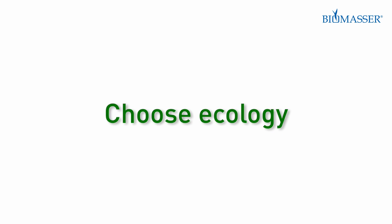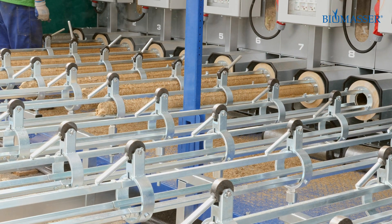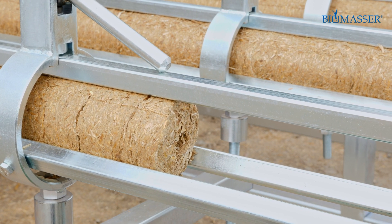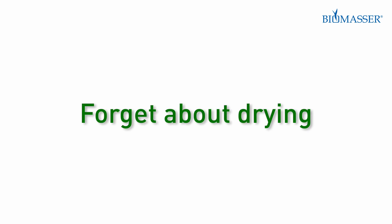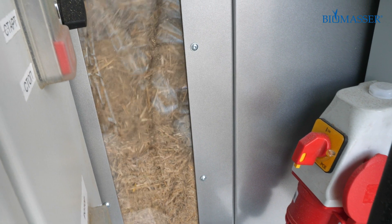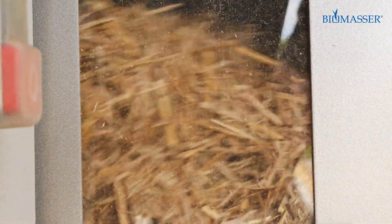Choose ecology. The Biomasser briquetting machine produces 100% natural and ecological briquettes without the use of binders, glues, or other additives. Forget about drying — Biomasser uses raw material with a moisture content of 10% to 30%, so there is no need to dry the material before briquetting.